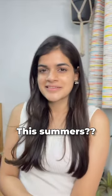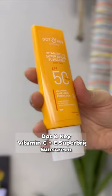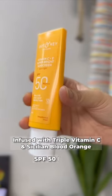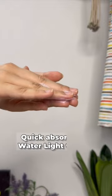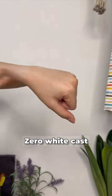Looking out for a good sunscreen that you can use this summer? Don't worry, I've got you. This is the Dot & Keys Vitamin C Plus E Super Bright Sunscreen with SPF 50 PA+++. It is the lightest sunscreen that I've used up till now. It is quick absorbing plus water light texture with zero white cast for all skin types.